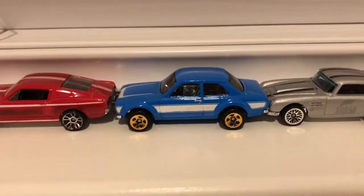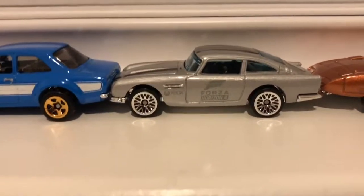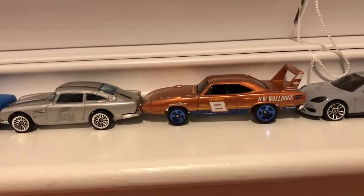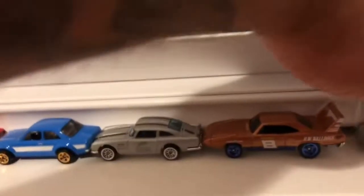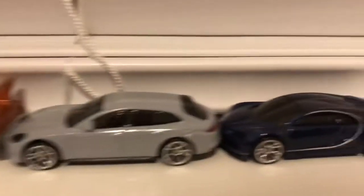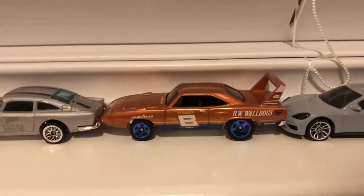We've got the Ford Escort from the Fast and Furious 5-pack, the Aston Martin from the Forza Horizon 4 set sitting at number 7, and the — I always say the Dodge Daytona but it is actually the Plymouth Super Bee — the Plymouth Super Bee, which is number 8 out of the Series 2 Mystery Models. Then we've got the Porsche in the number 9 spot and the Bugatti in the number 10 spot. The number 8 on the door and it does not want to give up that spot.